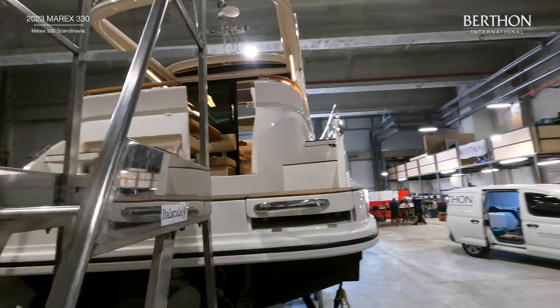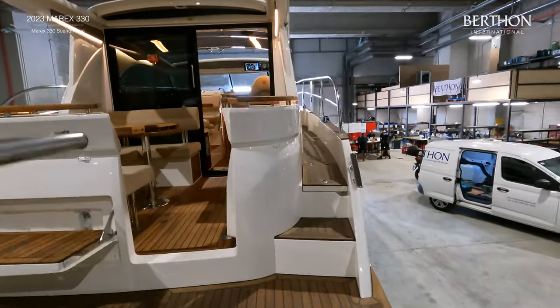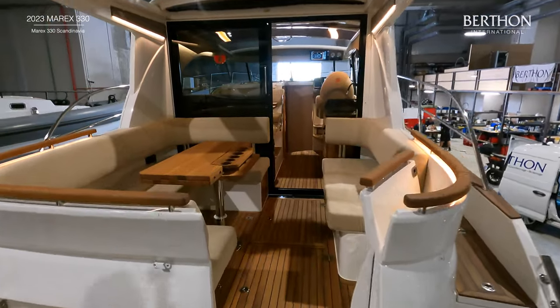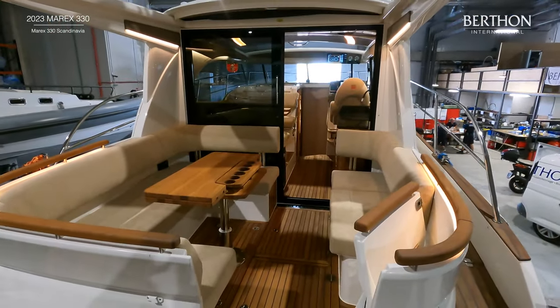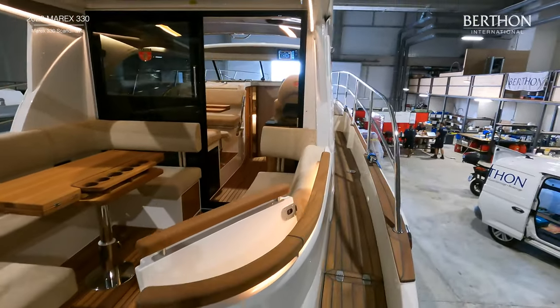This example has been finished with Teak Lake decking on the side decks and bathing platform. She is also fitted with Marex engineered ash decks in the cockpit saloon. The 330 offers wide side decks which crucially are not asymmetrical, so you can easily move around the whole boat.